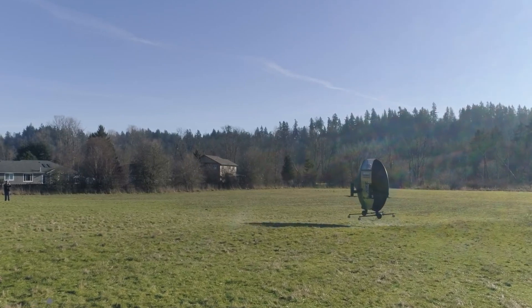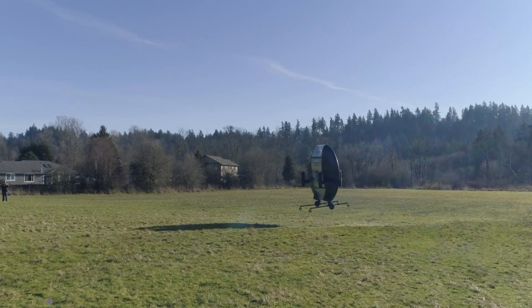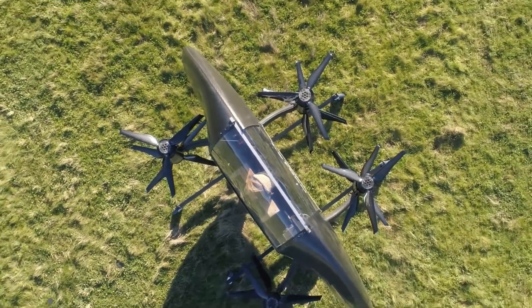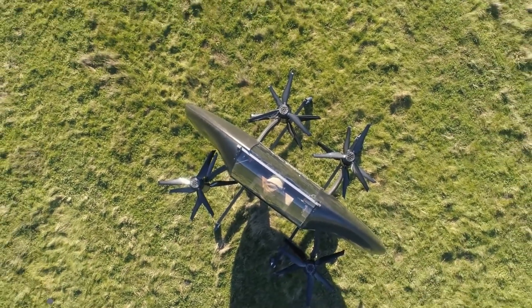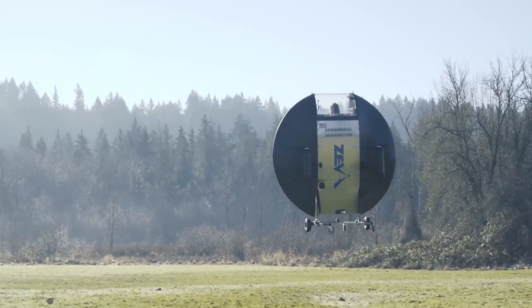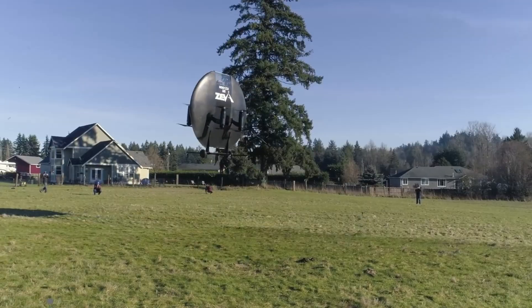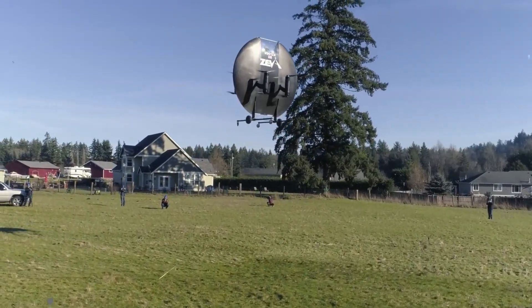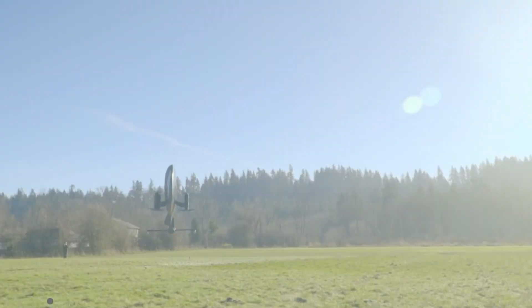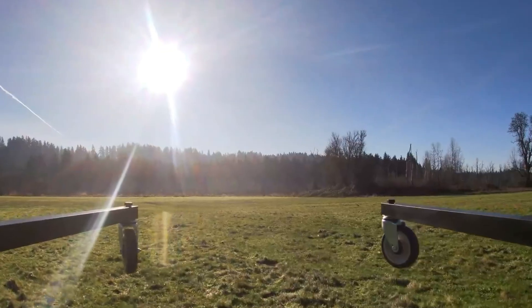Fully electric and powered by multiple motors, it delivers a high-speed, emission-free flight experience with a compact footprint. Designed for solo travel, the pilot lies in a streamlined, forward-facing position for enhanced aerodynamics and control. With innovative docking capabilities for skyscrapers and future autonomous flight plans, the Ziva Zero is shaping the next era of personal air transportation.